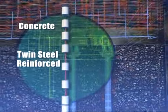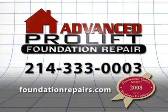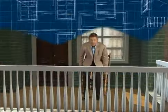Its patented designs are so adaptable they can handle virtually every foundation problem. Advanced Foundation Repair's patented Pro-Lift System — designed for a lifetime.